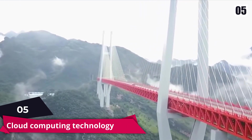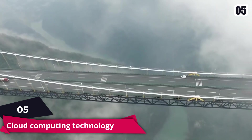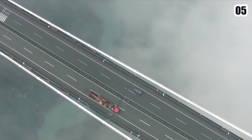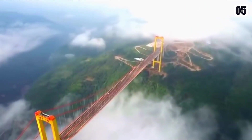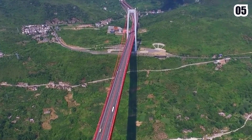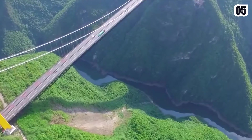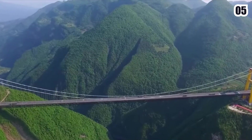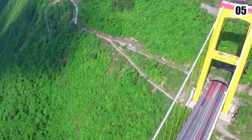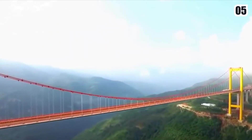Number 5: Cloud Computing Technology. The designers of the Beipanjang Bridge used cloud computing technology to create an integrated knowledge platform for bridge management and maintenance that integrated construction, management, and maintenance. Data such as the bridge's tower and bridge deck is transmitted to the bridge basic information cloud and the bridge monitoring and maintenance information cloud through sensors mounted on the bridge. The analysis and decision cloud then analyzes the data and sends it to the manager's mobile phones and tablets, allowing the status of the Duge Bridge to be monitored through handheld devices.